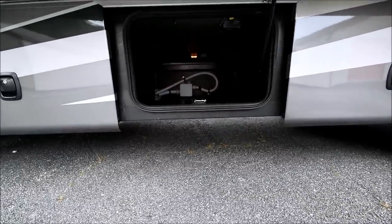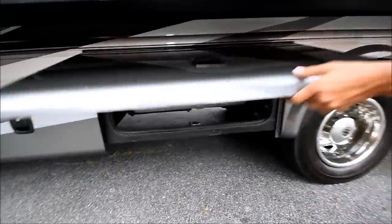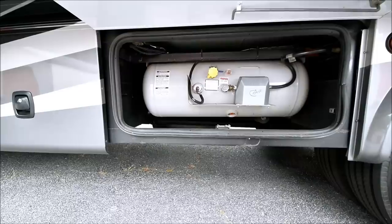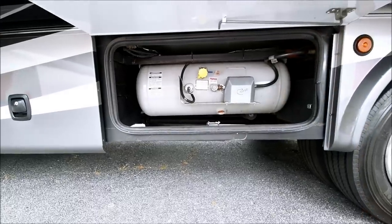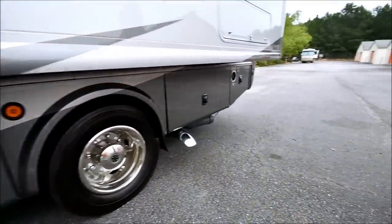Right here we have a pass-through storage compartment. This should be our propane tank — yes, it is. I believe it's a 20 gallon tank. No rust, looks pretty good. This is a 2012 coach and it's in great condition.